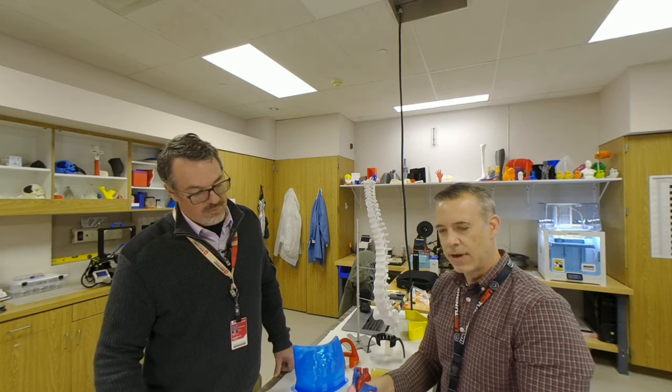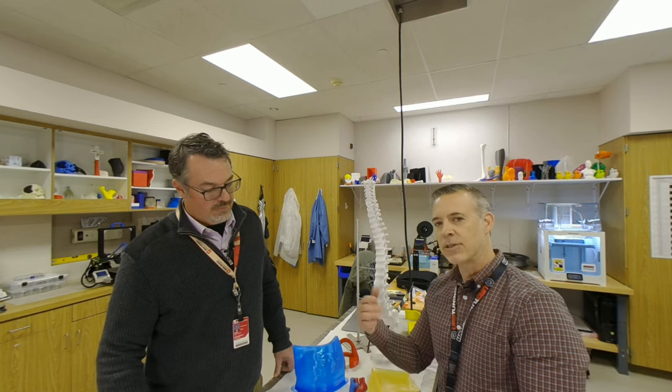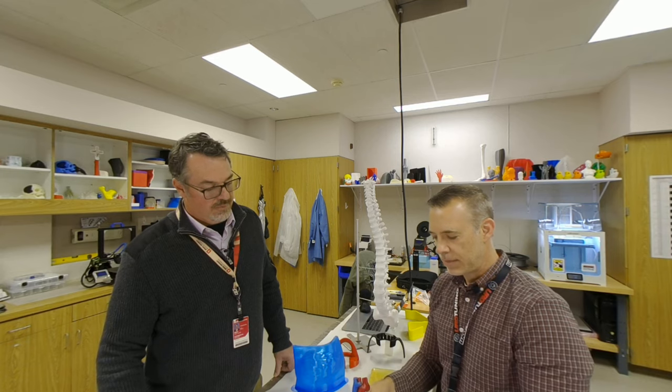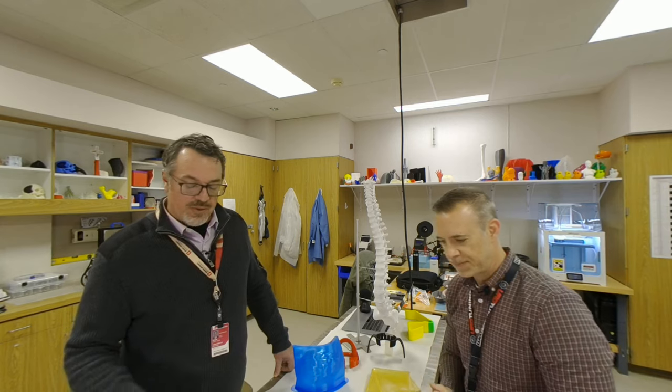This just gave us a really good representation and kind of that extra wow factor for showing the vessels and the parts of the heart.